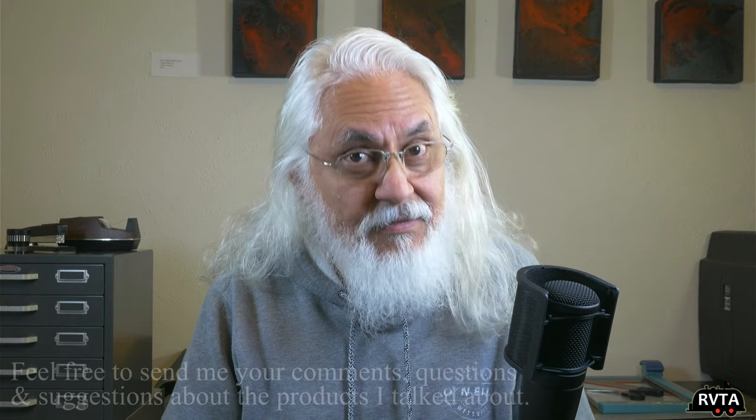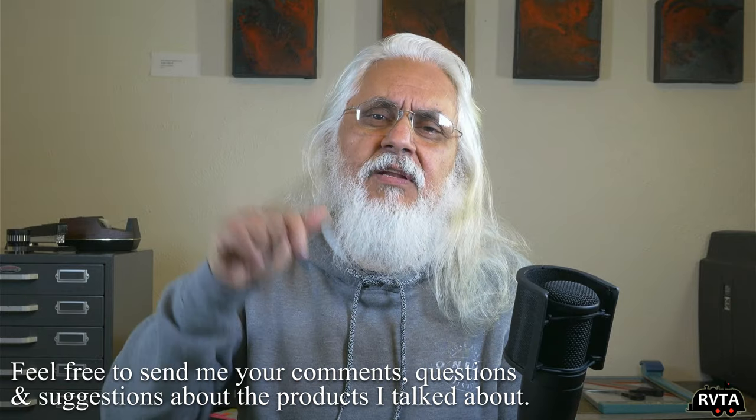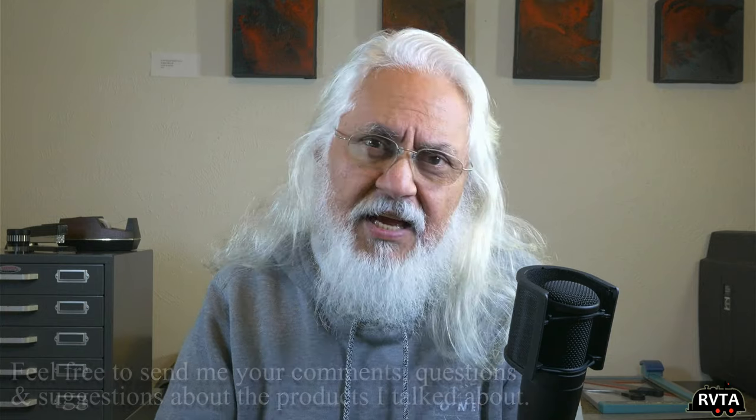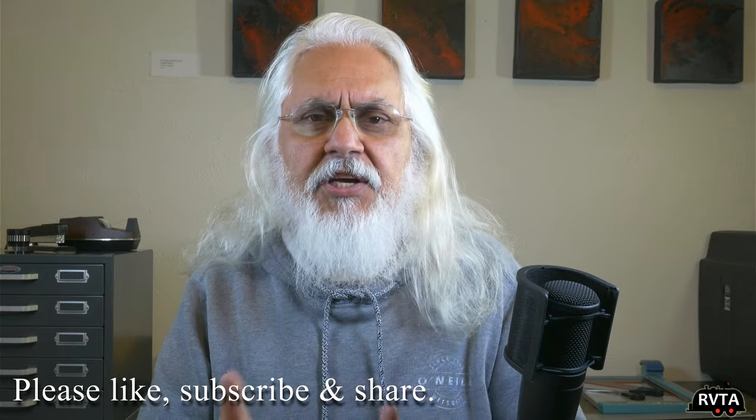Thanks for checking out my channel. This is Jesus Manuel Menagarza. Muchas gracias a todos ustedes. Please leave your kind and friendly comments below. If you have a chance, like, subscribe, and share this channel.